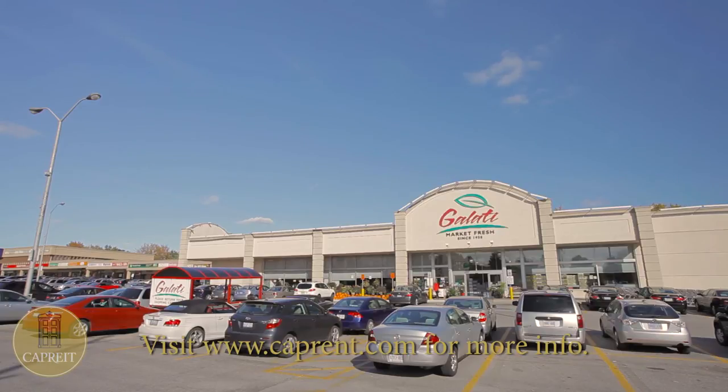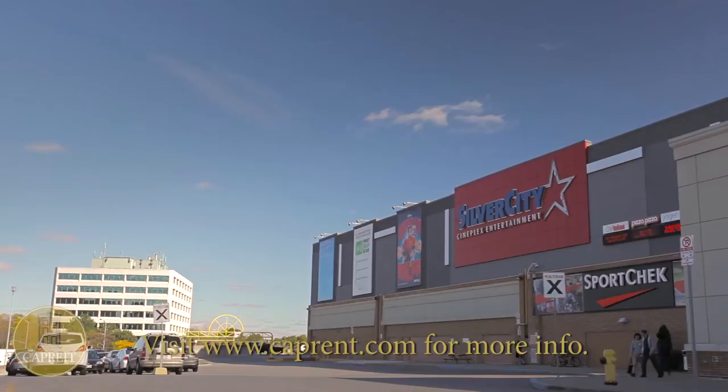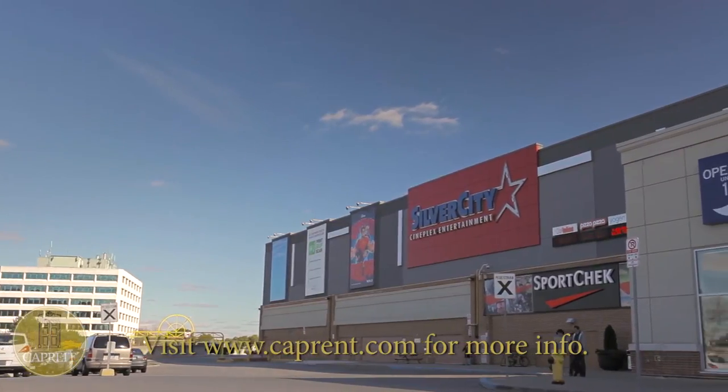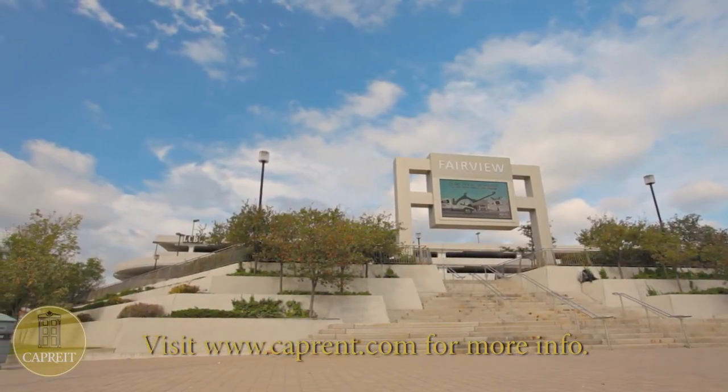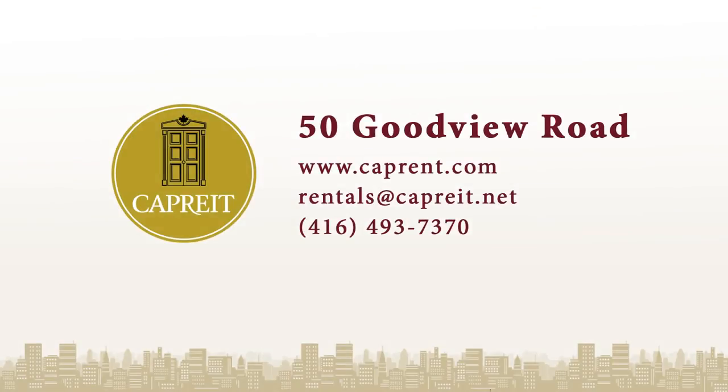With shopping opportunities abound, a bus stop at your doorstep, and a short walk to Don Mills subway station, as well as one of Canada's largest shopping centres across the street, you'll be hard-pressed to find a more desirable townhome in Toronto.